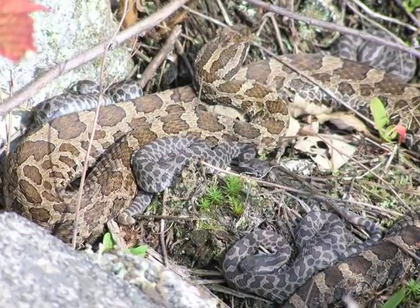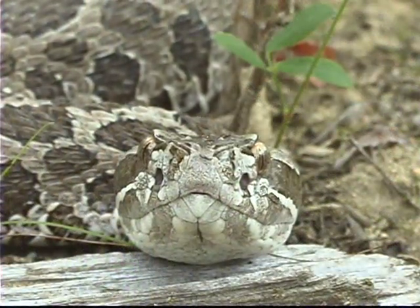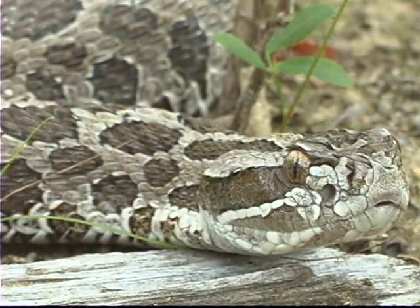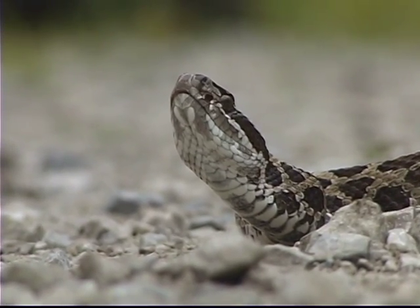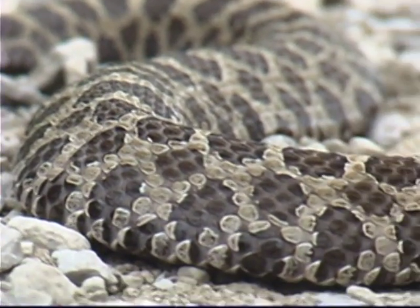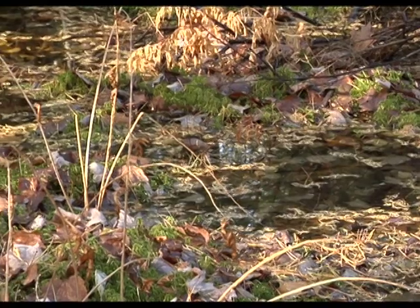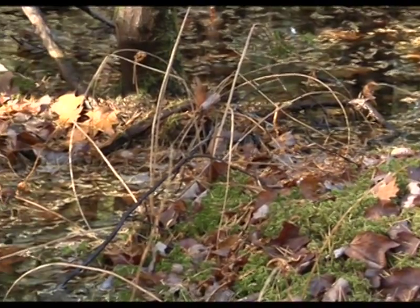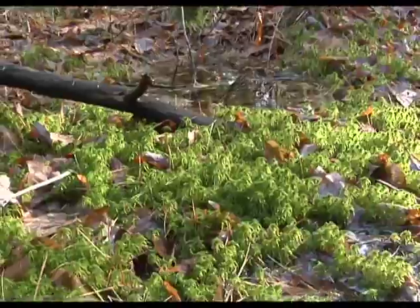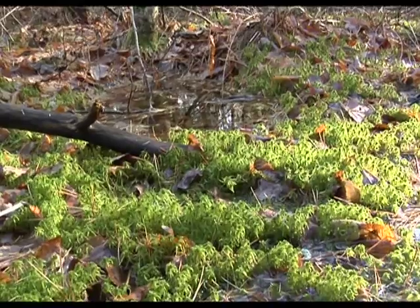Rattlesnakes give live birth in late July to mid-August, with an average of 12 young in a brood. A female rattlesnake reaches maturity at about five years old and gives birth likely every two to three years. The young look like smaller versions of the adult. It is important to remember that young rattlesnakes do have venom. Massasaugas are highly dependent on both hibernation sites and sites for rearing their young. These are the most important areas to recognize and protect from disruption.